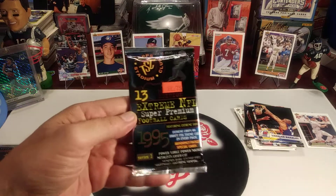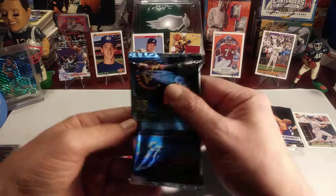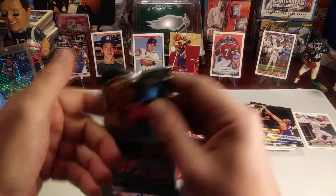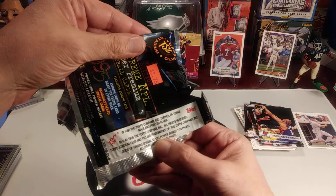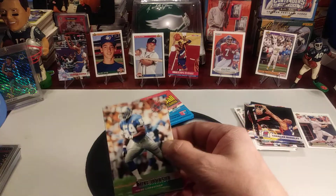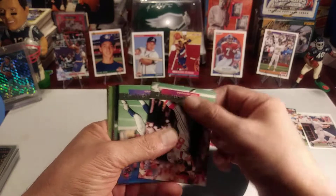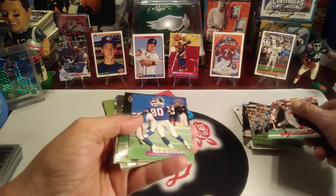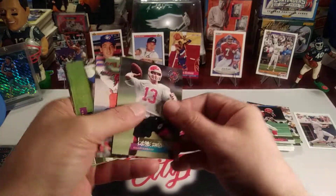We're going to try this 1995 Topps Stadium Club football — it's the last pack of the box. They have at least three or four different inserts that are one per box, and we pulled a couple of those. Mike Johnson — always seem to get the same player twice in these packs. Ray Crittenden. Chris Calloway. James Francis. Steve Bono.